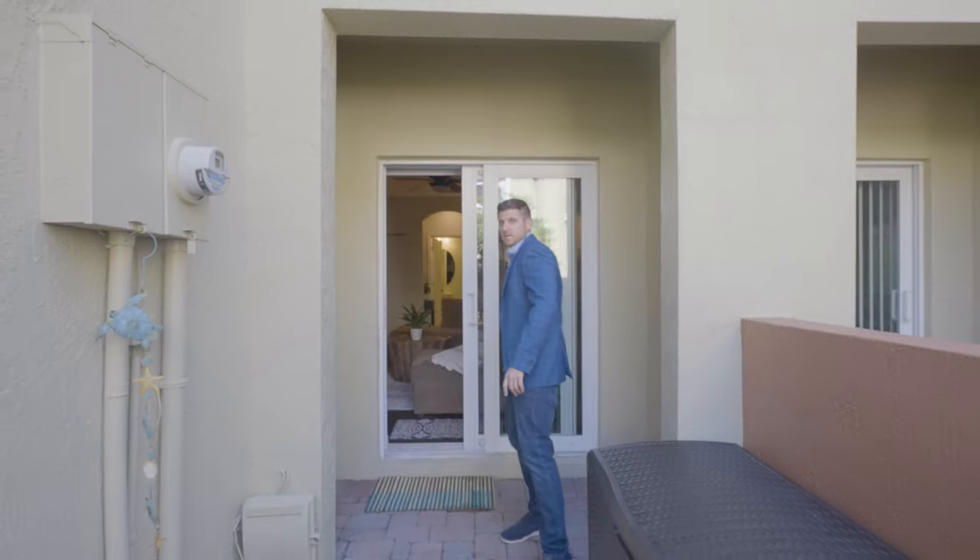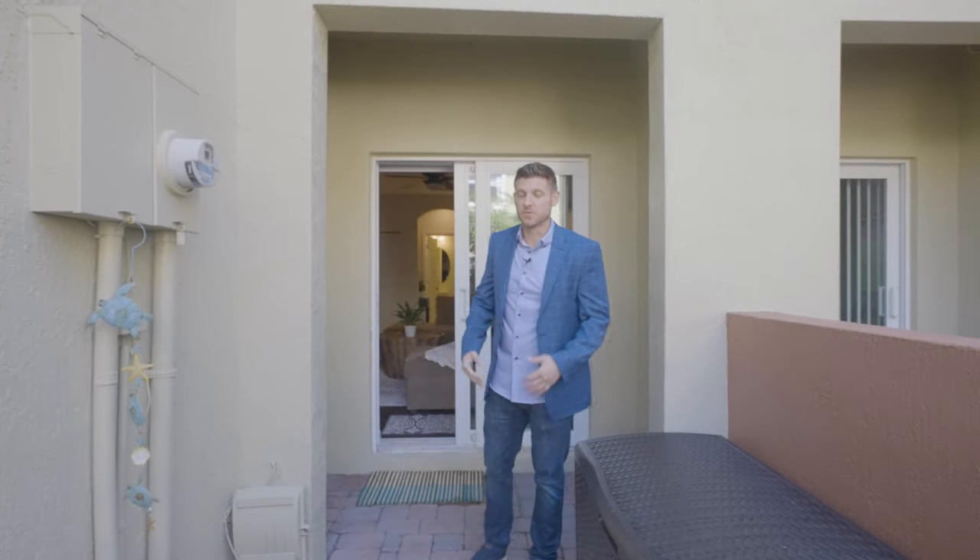Thank you for spending some time with me today to check out my new listing in Lake Monterey. You'll notice I'm leaving by a different way than I came in, because it has two entrances and two patios, and you'll also notice an impact door. If you'd love to see this house, let me know and I'd love to show it to you.